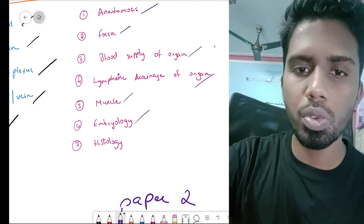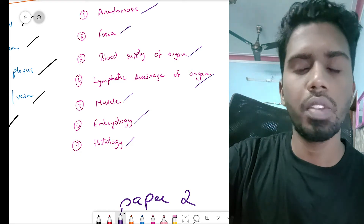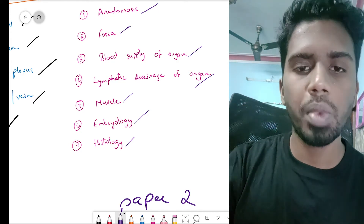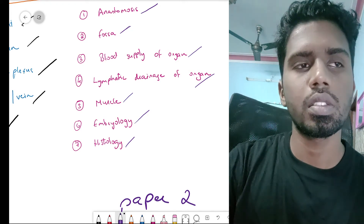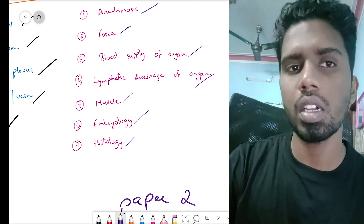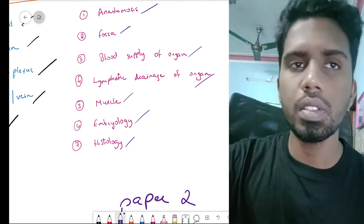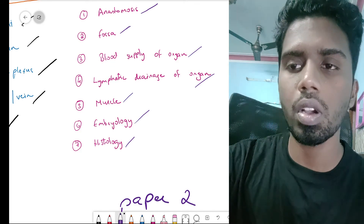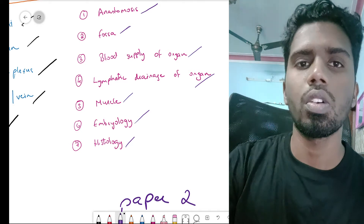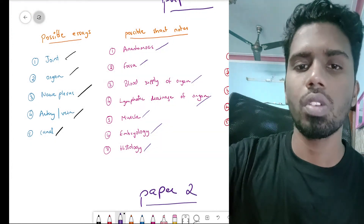There will be one question from embryology and one from histology. The important embryological topics are spermatogenesis and oogenesis, which are very commonly asked. The most common embryological questions in paper 2 would be midgut rotation and development of the heart. For histology, they'll ask about the histology of a specific organ — like prostate, thyroid, stomach, or GIT. There are around 45 slides which are commonly asked.